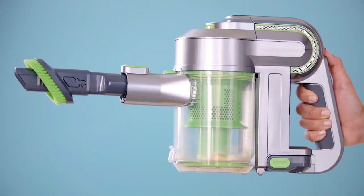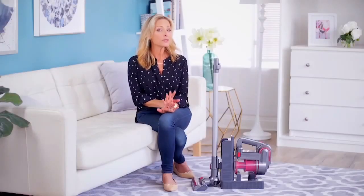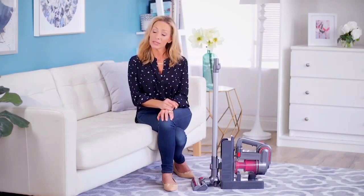Do yourself a favor and get rid of that clunky vacuum and that ridiculous cord and start using one of these. This is the greatest gift you could ever give yourself. And if you happen to know someone who's a little older and not quite as strong as they used to be, well, this is a really great solution.